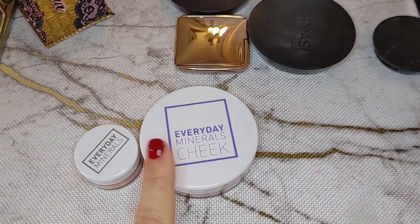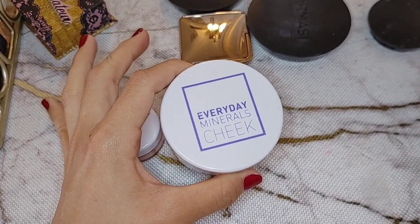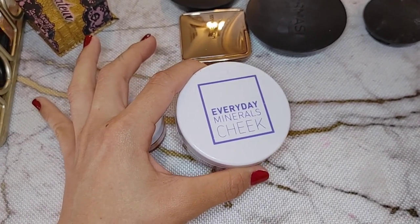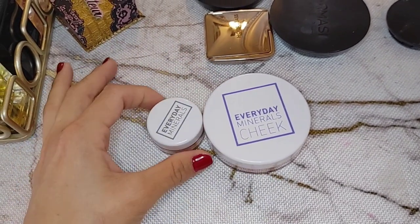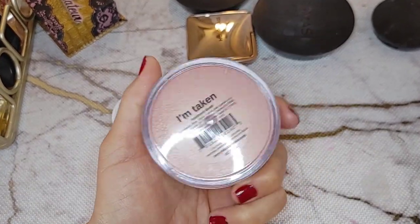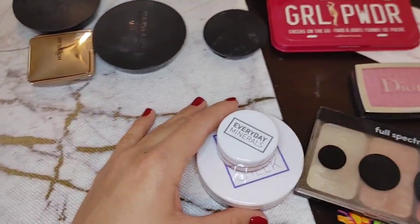These are brand new — I just haven't gotten into them yet. I love Everyday Minerals products, especially in summer. When I lived in Austin it was very humid, so mineral makeup was great for my skin — it lasts longer, you won't break out as often, and it's lightweight. This blush is called 'I'm Taken' and this one is called 'Good Morning.' I want to keep them both and try them since they're brand new.